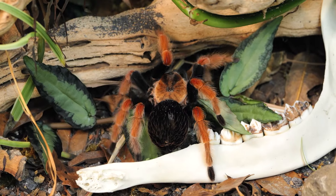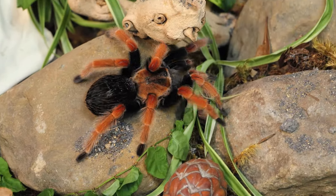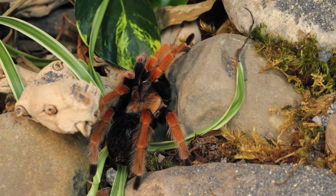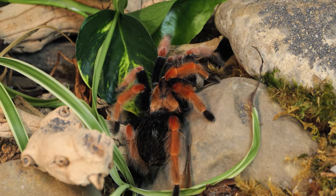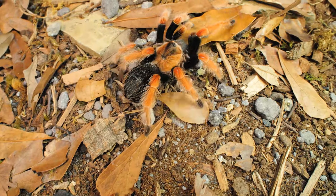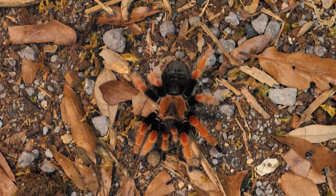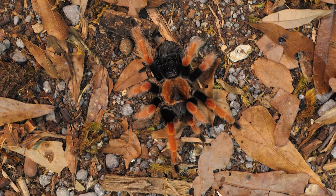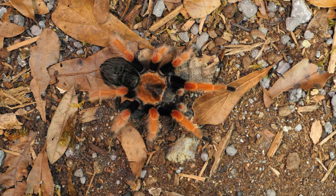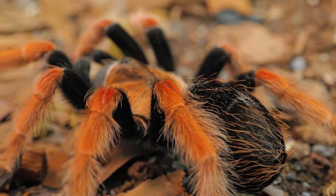Overfeeding can lead to difficulties with mobility and shedding their exoskeleton. As they get closer to pre-molt, they will become less interested in food and can go on hunger strikes that can last weeks or even months. So do not be concerned if your tarantula does not eat for extended periods of time. As long as their abdomen is plump, they will be fine. Make sure to remove any uneaten prey or boluses within 24 hours and wait 10 to 14 days after a molt before attempting to feed them again. It is also recommended to occasionally mix up their prey with mealworms, roaches, hornworms, and other feeders to give them variety in their diet.